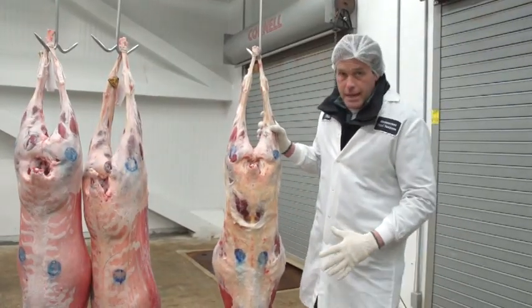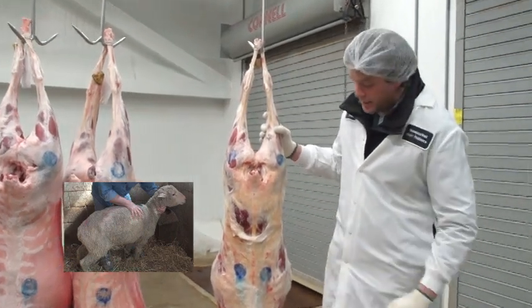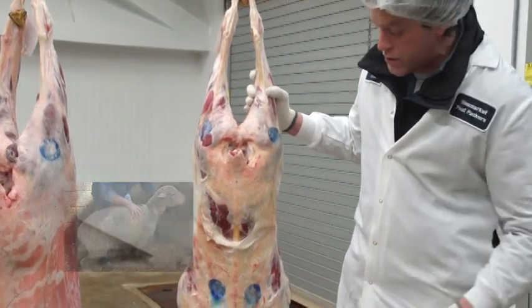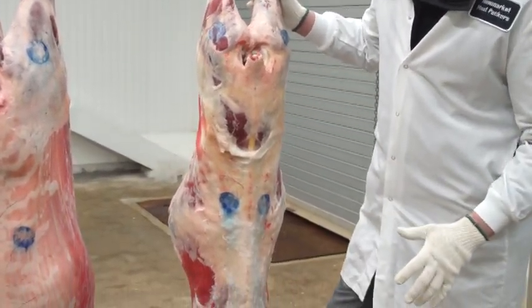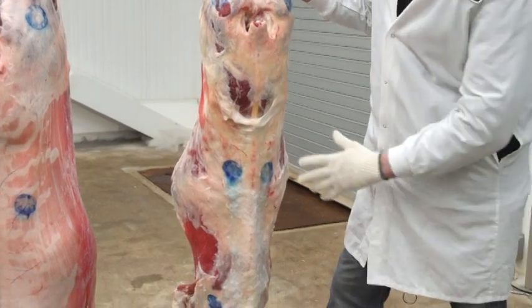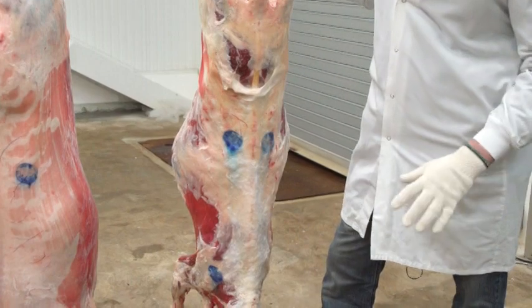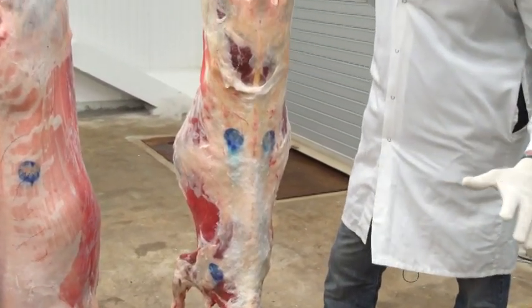So this lamb here, in my opinion, isn't a lamb — it's a sheep. This is the mutton, this is the older animal that we were looking at yesterday, comparing to those two carcasses. I'm surprised at the amount of fat that I see on this, because when I was looking at it live, it did not look like it had any flesh on it.